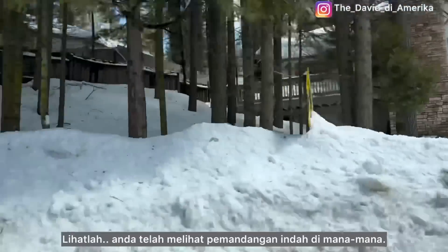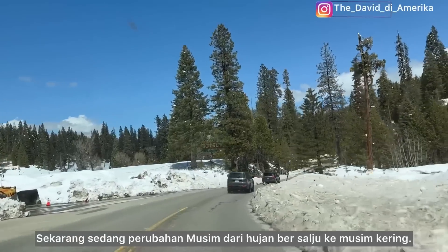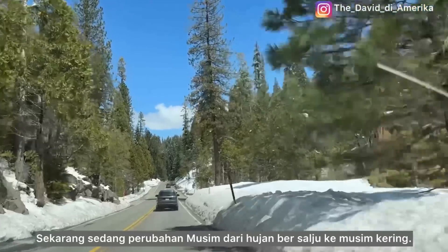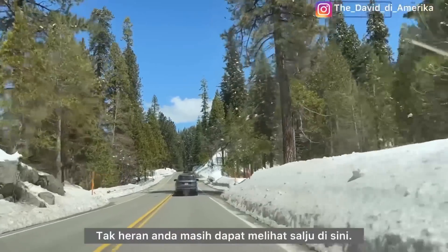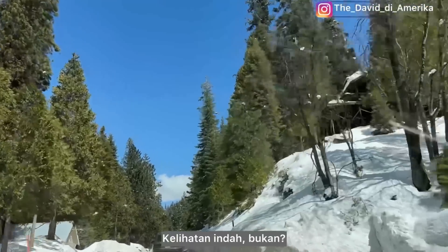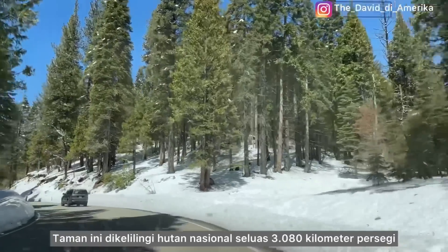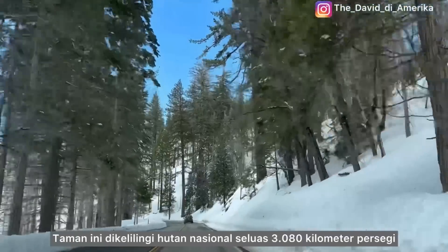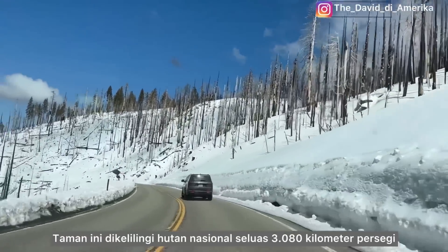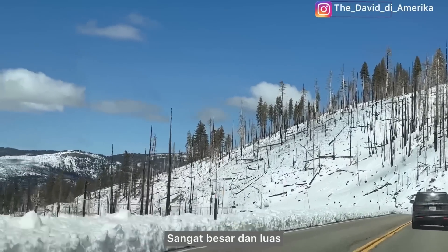Look at that, guys — you can already see the beautiful views everywhere around here. Right now it's a shift in weather from rainy or snowy to dry season, so no wonder you can still see snow here. It looks very nice, isn't it? This park, surrounded on all sides by natural forest land, is about 1,189 square miles — pretty big and wide.